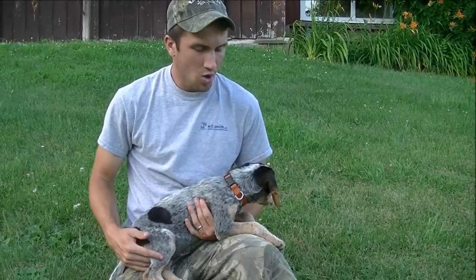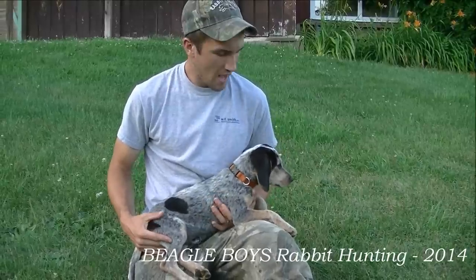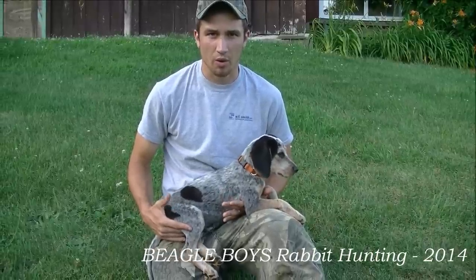So this is our new puppy. We got him about 10 days ago from Windy Hills Blue Tick Beagles in Kentucky. This summer we're going to be teaching him to run rabbits, and we're going to walk you through the process of how we're going to do that.